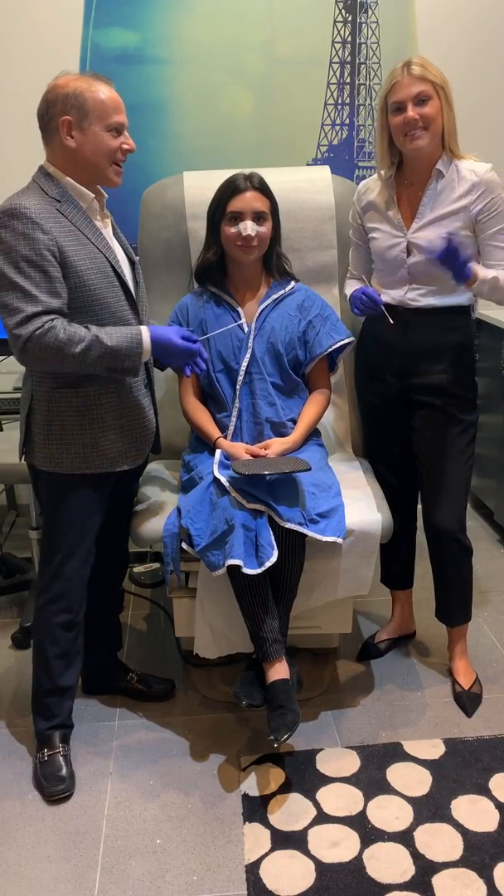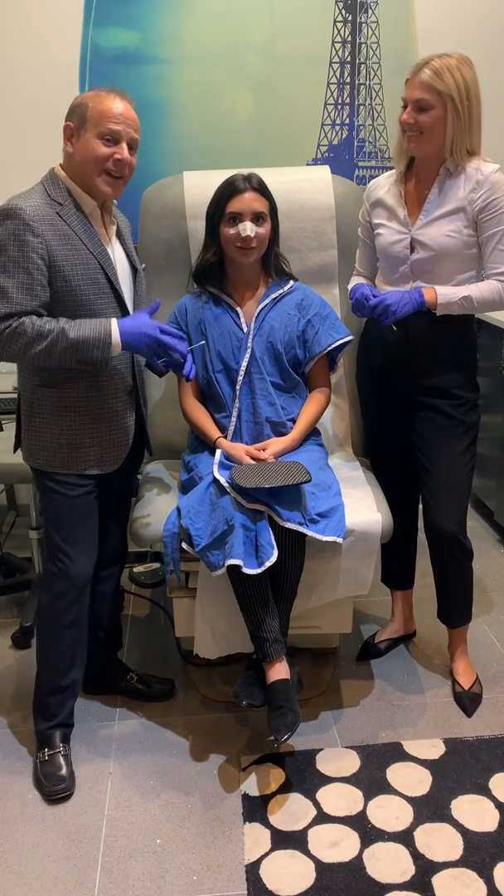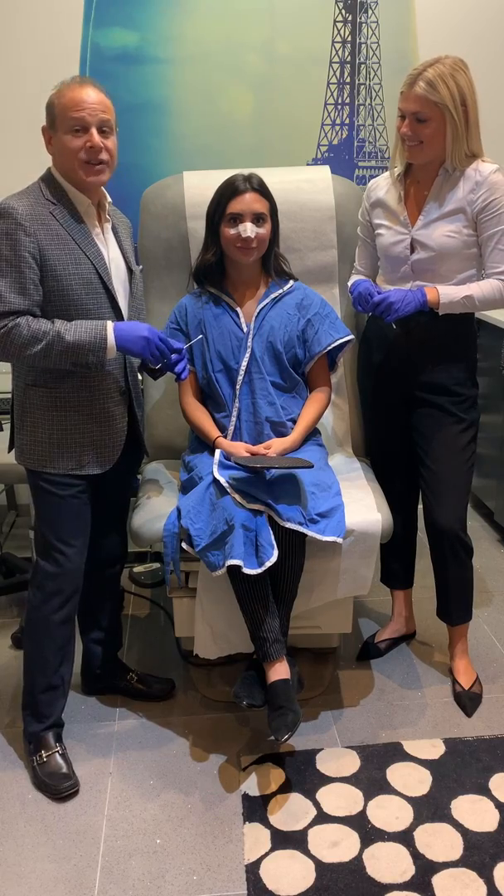Hi, it's Dr. Steven Greenberg along with Sarah. Hi, everyone. We're here unveiling Alexis' nose and breast.